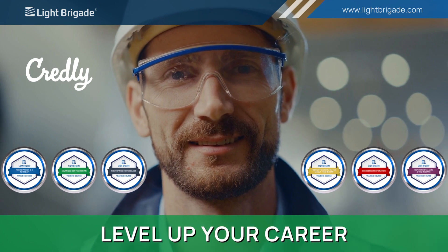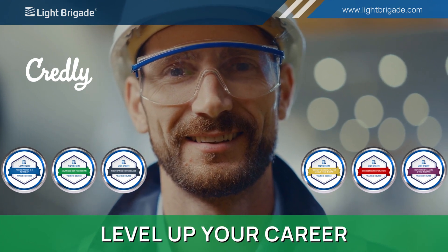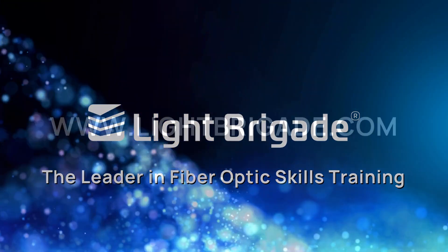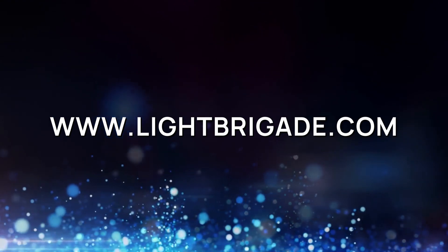Check out our additional videos to get the most out of your Credly account and to level up in your career. For more information, visit us online at www.lightbrigade.com.